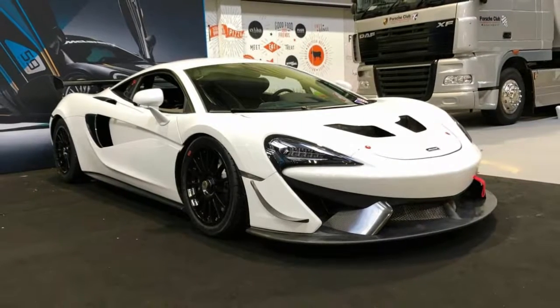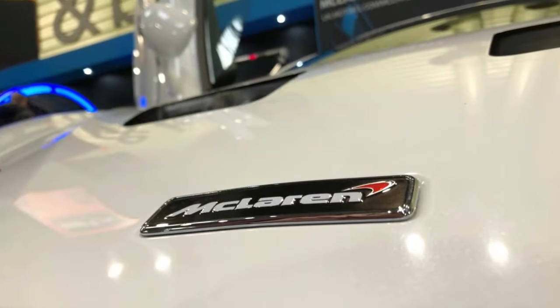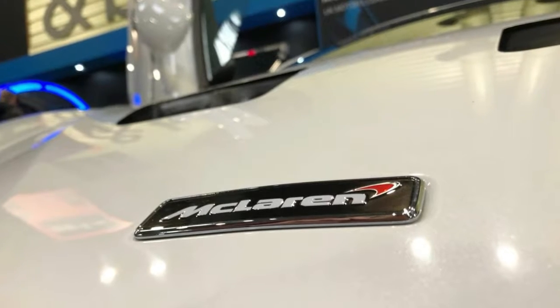We've yet to drive one, but this being McLaren it's unlikely to be a disappointment. Customer deliveries start in 2017.